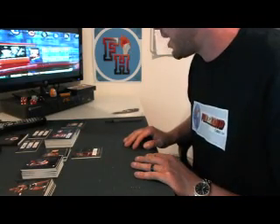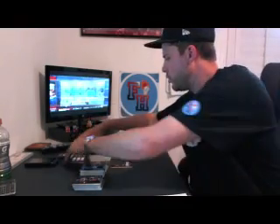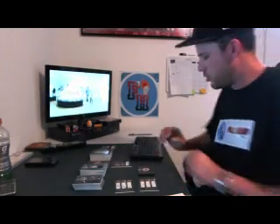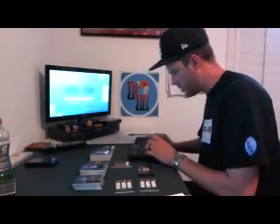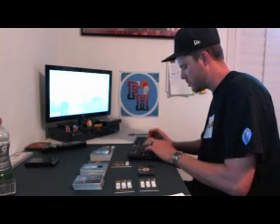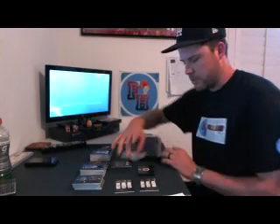That's it besides the randoms. We got some randoms to do — let's get them done right now at the end of this video. We got two triple autos and a quad patch. First triple auto is Sixers, Jazz, and T-Wolves.